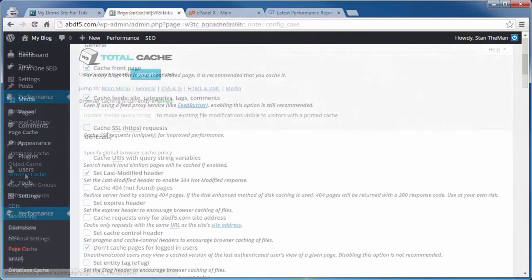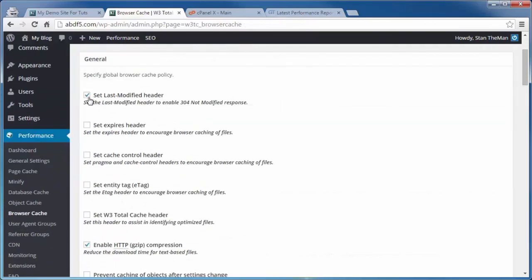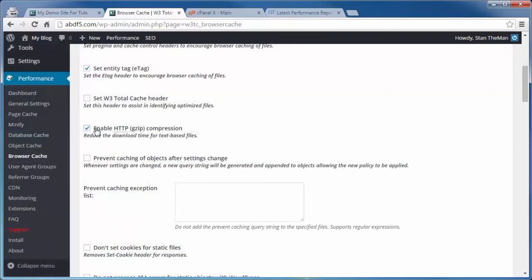Total Page Size was reduced, Page Load Time was reduced, and both scores were increased. You can scroll down to see the improvements on individual items for both PageSpeed and YSlow. That's the end of this video on installing and activating W3 Total Cache to increase the load time speed of your website.